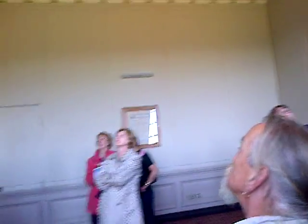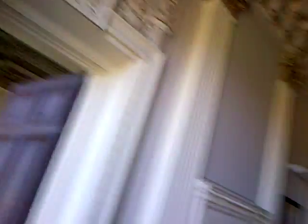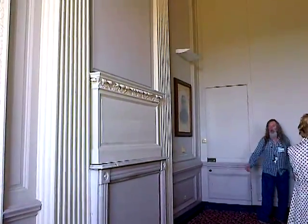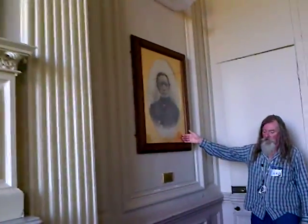Here again, we have paintings in the panels. This panel — Mr. Good-looking here — is the man that had the conservatory built. This is a portrait from 1892, a very interesting portrait too.